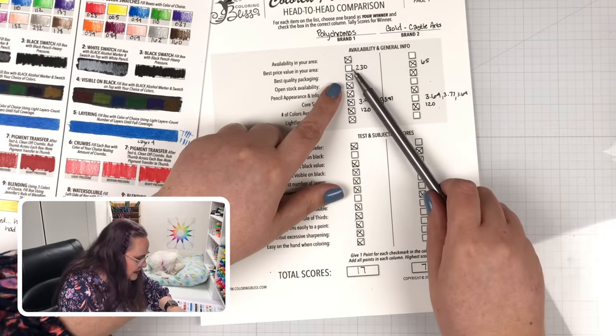Thank you for joining us. Don't forget we're giving a brand new set away to one of you. Follow the link in the video description and get your entries in for the big Castle Arts color pencil giveaway. Thanks for joining us. Congratulations Polychromos, and I hope you have a wonderful, colorful, blissful day. Bye everyone!